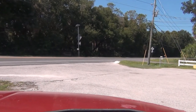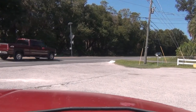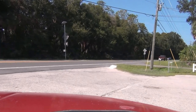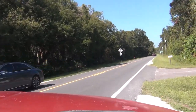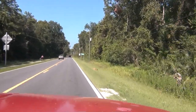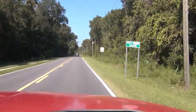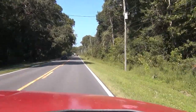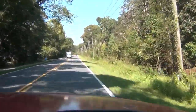We should be coming up on Rogers Park right around the corner here. I don't know what it looks like — it's been like 30 years since I've been here. It used to be a really nice place. I don't know what it looks like or what it's about now, so we're about to find out. This is off of Route 50.